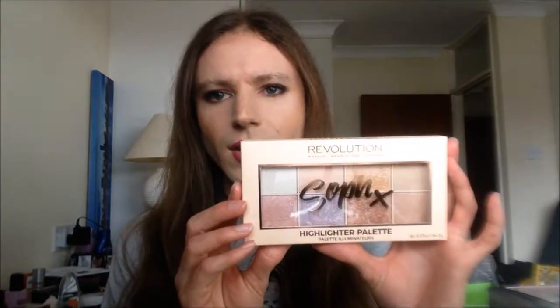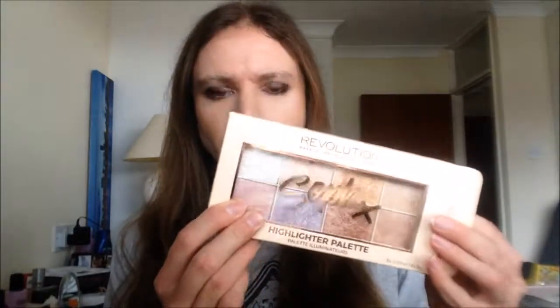Also going down the highlighter theme, I got this palette here — the Soph Highlighter Palette. In case you're unaware, Makeup Revolution have a few YouTubers they work with to promote their products, and one of them — Soph — collaborated with Makeup Revolution and brought out her own palettes: an eyeshadow palette and a highlighter palette. It comes in a nice neutral box, and here is the highlighter palette itself. There they are — beautiful!